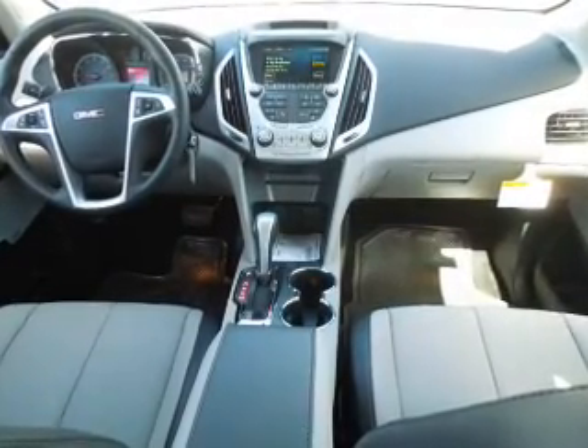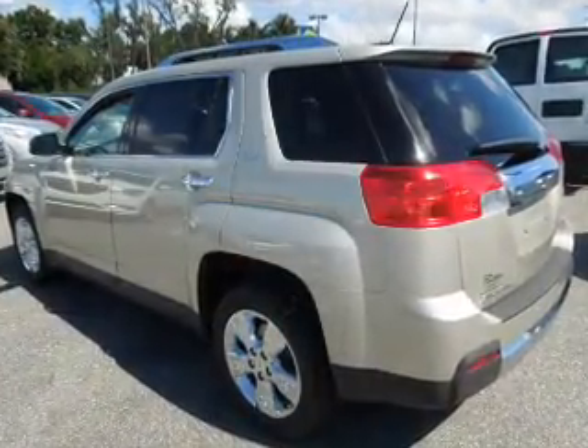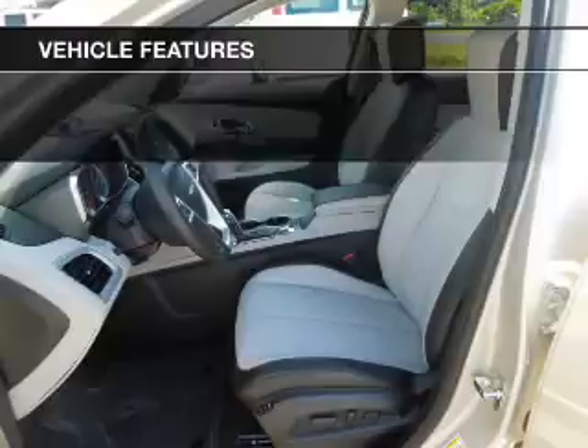Savor your listening experience with the premium sound system. The anti-lock braking system will keep you safe on the road. Let the sun shine in with a sunroof. Pamper yourself with memory settings. And with these notable features, you won't want to miss out on the opportunity to own this amazing ride.